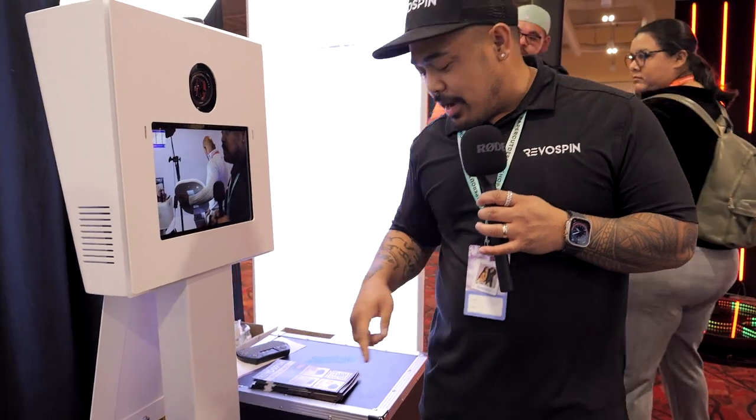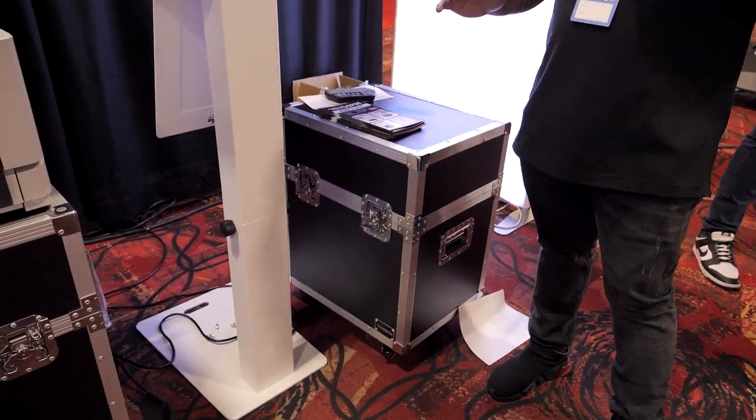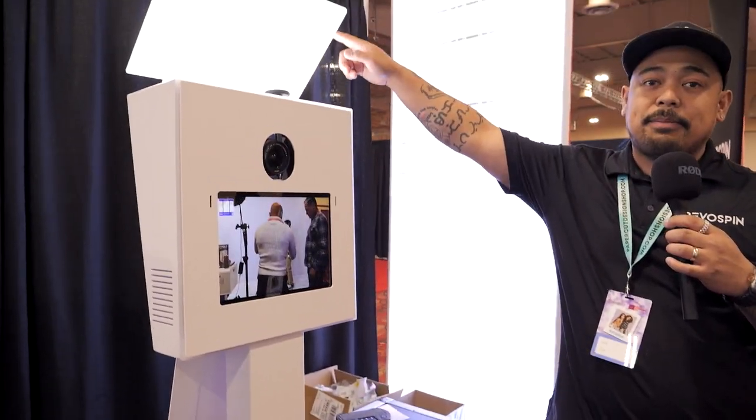My second favorite is the Bella photo booth. It's nice and compact, fits in the road case right here, and breaks down into four major pieces — five if you include the bounce card.